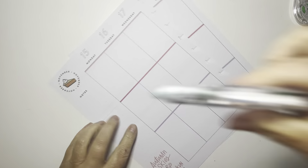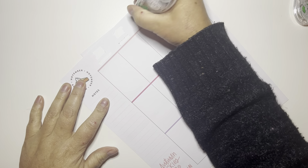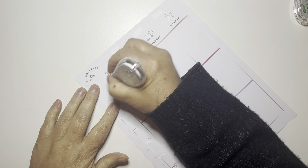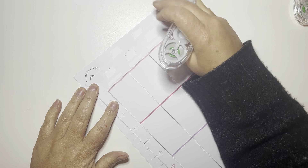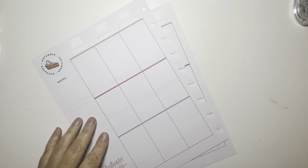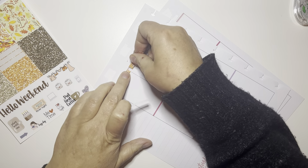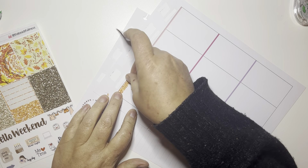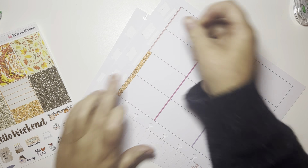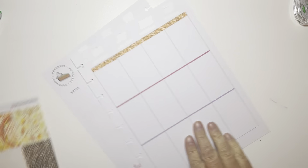Hi guys, welcome to my channel Brandy Plans. Today we're pre-planning in my kids question planner. I'm using this amazing kit from the Beautiful Mess Co. I love this kit — it's basically like a fall tea party with all the fun little animals. I think it's so adorable. I used a similar kit last year from Sabi and Co, and this is the Beautiful Mess Co's version. Both are stunning — I love this art.